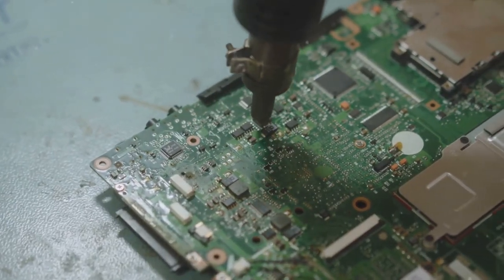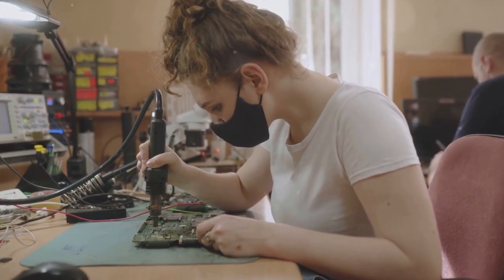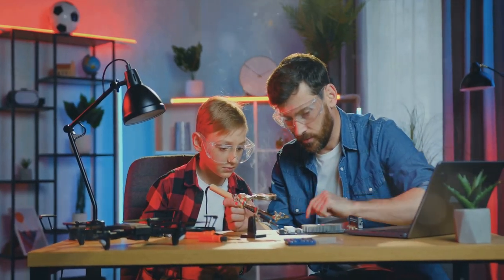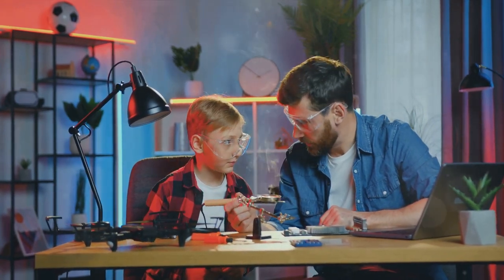Ever thought of doing more tech DIYs? Now's your chance. We're about to show you some ways where you don't need to be a tech genius or spend a fortune to find solutions to your everyday tech problems. All you need is a little creativity and the willingness to get your hands a little dirty. So let's get started.